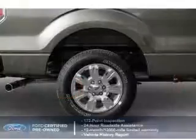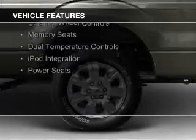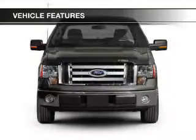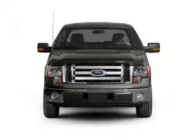The features include a power sunroof, leather seats, heated seats, Sirius XM satellite radio, remote start, steering wheel controls, memory seats, dual temperature controls, iPod integration, and power seats.